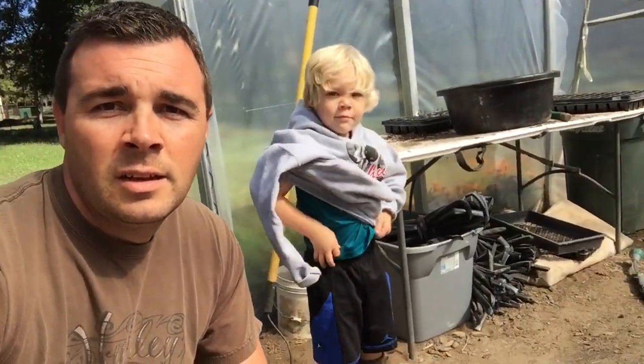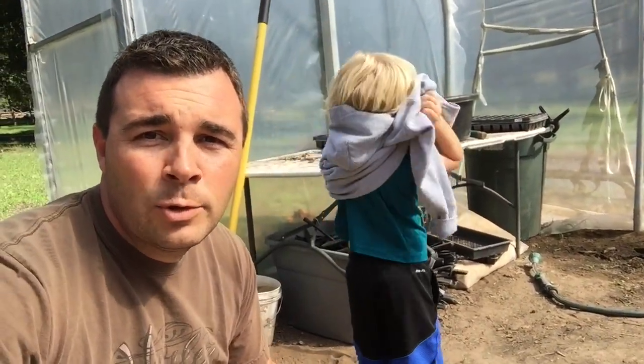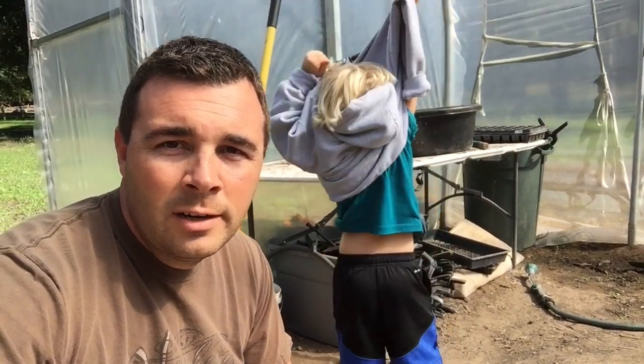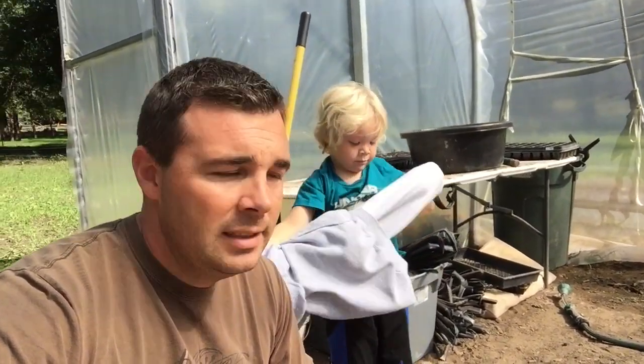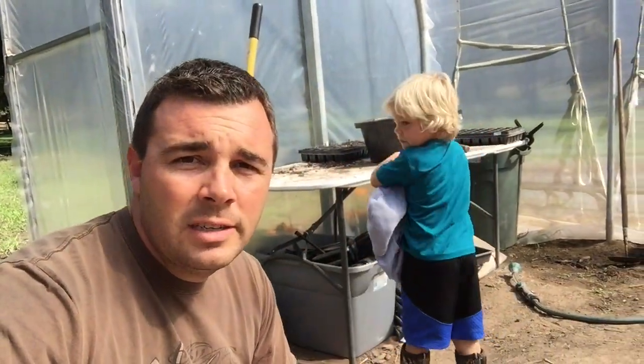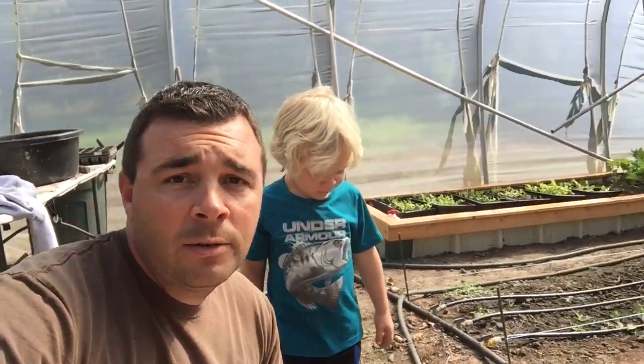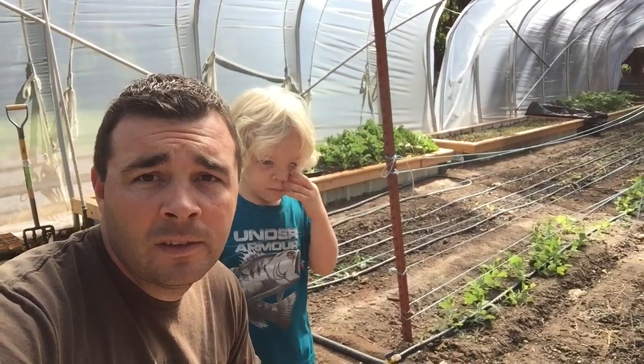All right, Houston and I are out here in the high tunnel this morning. It's getting warm — it was about 45 degrees outside but in this high tunnel it's warming up fast. It's probably 60-65 degrees outside and in here it's about 80-85. We've got the doors open, all the vents open, and Houston and I are fixing to do some planting.